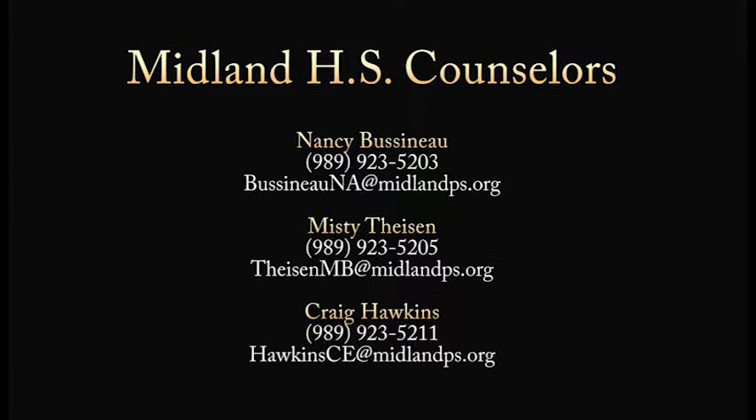The next big item that we are working on is getting the juniors prepared for the MME test they will take in April. You might want to mark your calendar for the following test dates, which will begin the Tuesday that we all return from spring break. All juniors are required to complete all portions of MME testing.